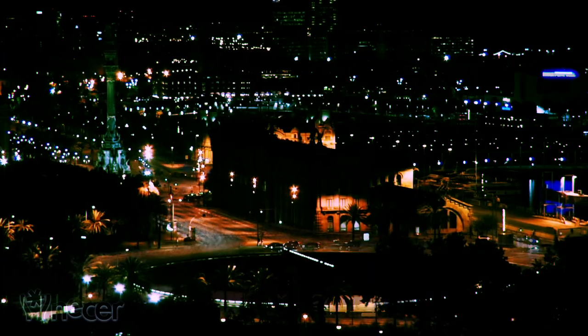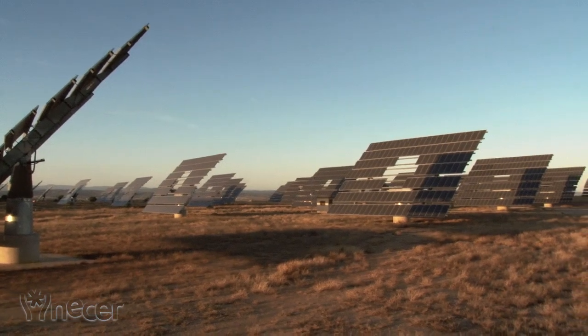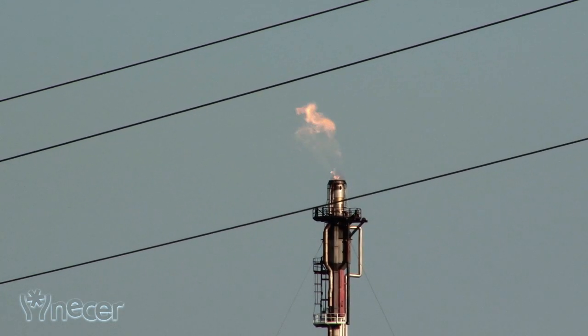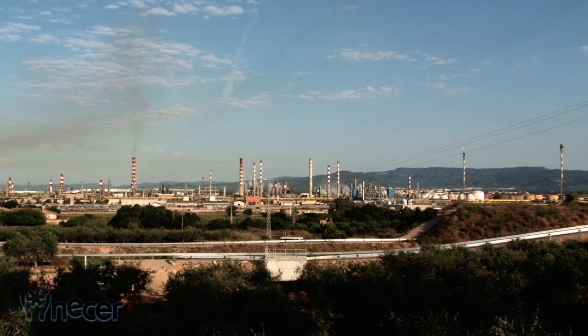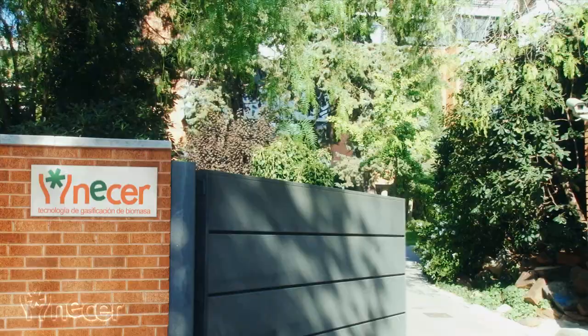The increasing demand of energy in a world affected by climate change has made the use of renewable sources more important. The commitment to reduce CO2 emissions taken by industrialised countries created the necessary framework for the development of appropriate technologies for the use of various renewable energy sources such as biomass.